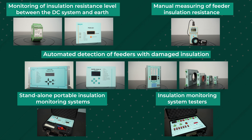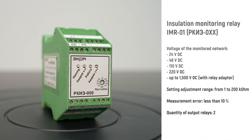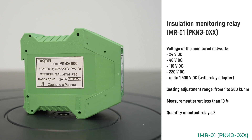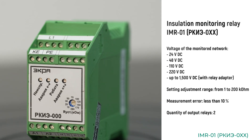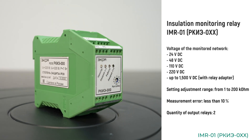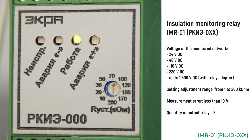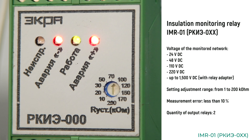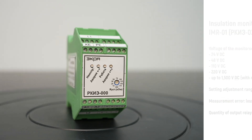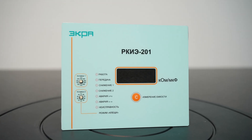Installation of the IMR01 in the DC network is the simplest and most cost-effective solution for continuous monitoring of the insulation resistance level between the DC system poles and earth. The setting is specified using a switch on the front panel of the relay. When the network insulation resistance reduces below the setting value, the device closes the contacts of the emergency output relay. At the same time, an LED on the front panel lights up indicating the damaged pole.